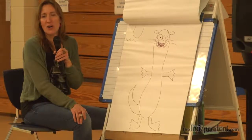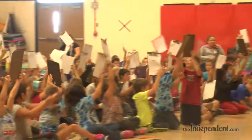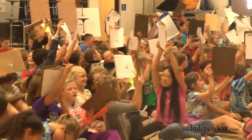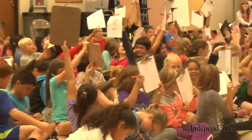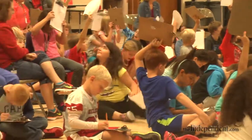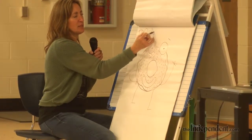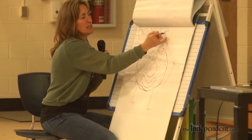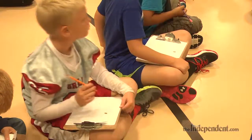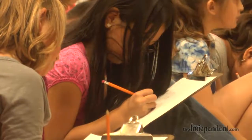I love just seeing their enthusiasm and how excited they get. One of the things I really like to see is when there's a child who's really nervous to draw, especially as they get a little bit older, maybe into fourth and fifth grade — they say that they can't draw and I'll encourage them to just give it a try because we're going to go through it step by step, and then they get excited about it and hold up their drawings by the end and they're really happy about it.